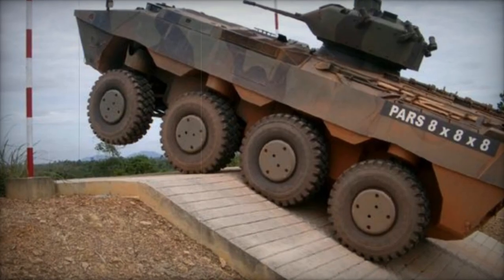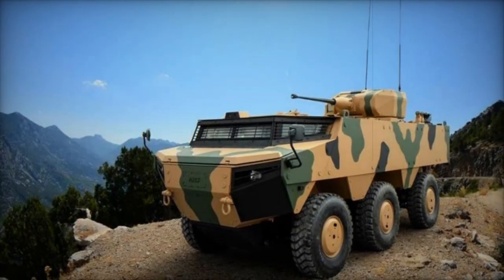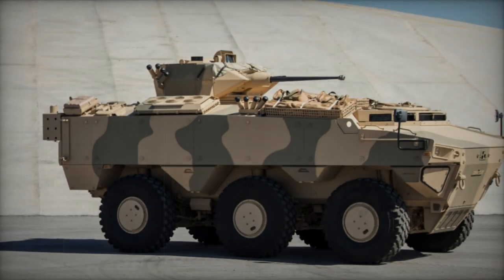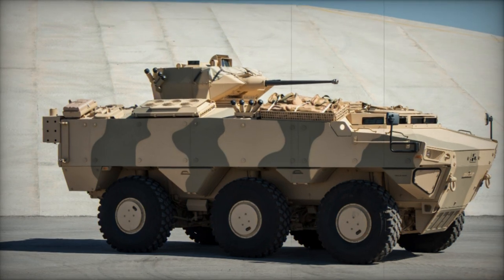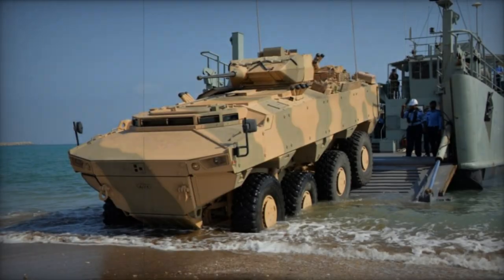The Samor Amphibious Rig variant, based on a modified PARS 8x8 chassis, serves as a bridging and ferrying system, facilitating the transport of tanks and other vehicles across water obstacles. The Turkish Army has placed orders for this Amphibious Rig.